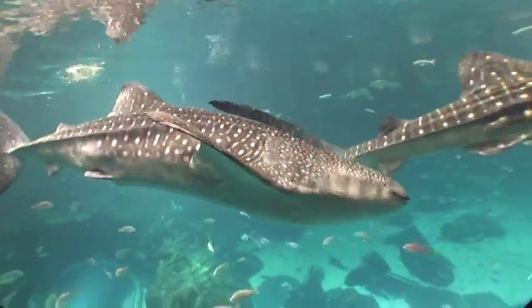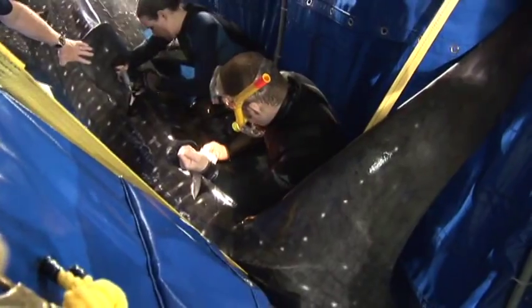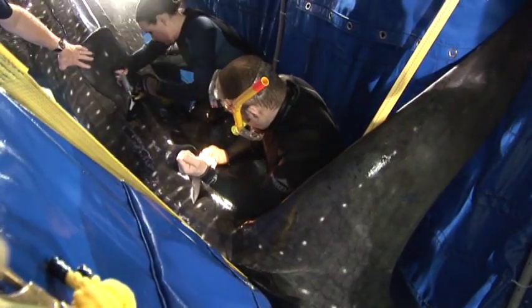Whale sharks in Ocean Voyager are routinely examined to measure their growth rates and blood chemistry, which are nearly impossible to determine in the wild.